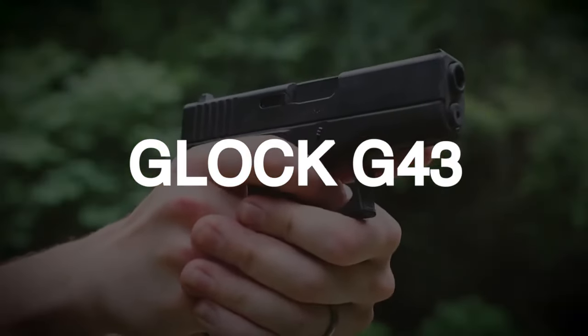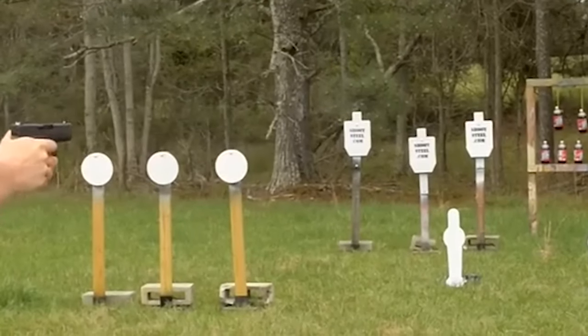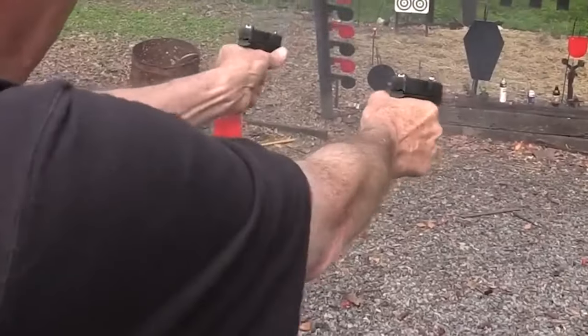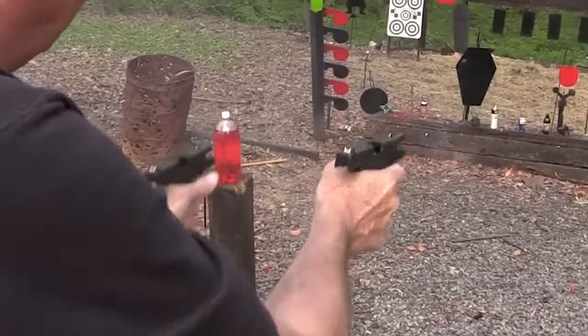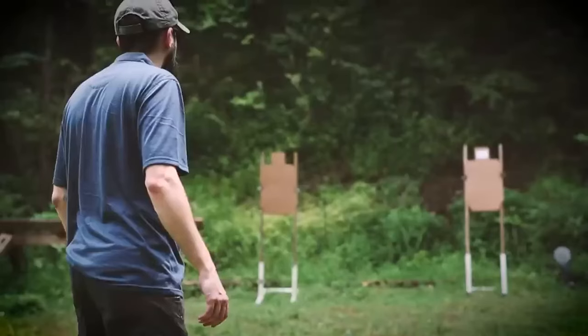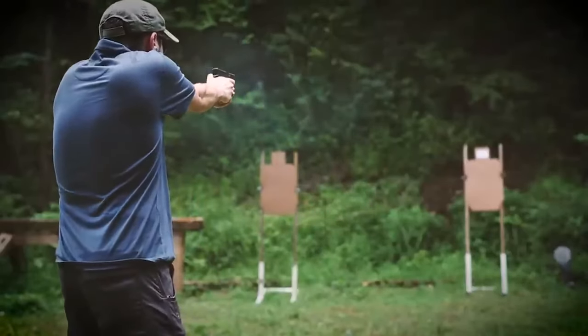Number 2: Glock G43 – $500. The Glock G43 is a compact, single-stack 9mm pistol revered for its blend of concealability, reliability, and firepower. Crafted by the Austrian firearm manufacturer Glock, this model stands out as a concealed carry option due to its slim profile and lightweight design.